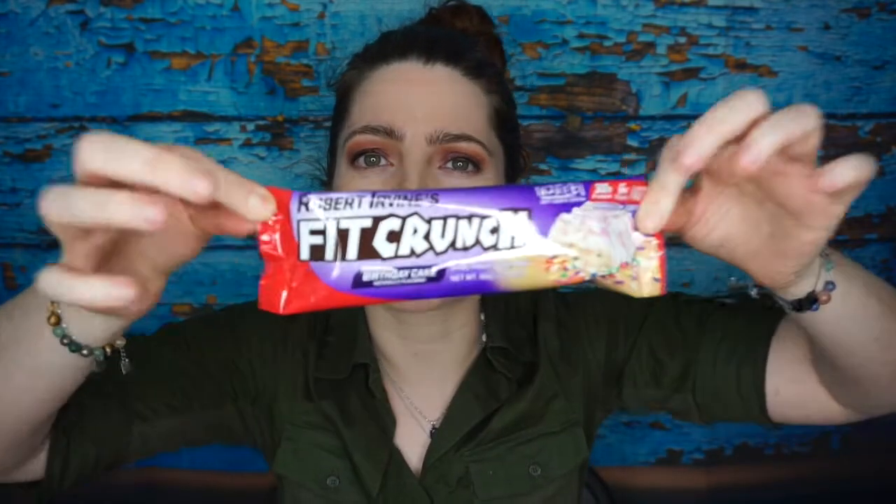Something new I hadn't tried is the Chef Robert Irvine Fit Crunch in birthday cake flavor — 30 grams of protein, 6 grams of sugar. This is 380 calories, which is a lot; I feel like I'd prefer to eat an entire real meal for that. It has 27 grams of carbs, 30 grams of protein, and 16 grams of fat. I guess it makes sense on the go, but that's just me.